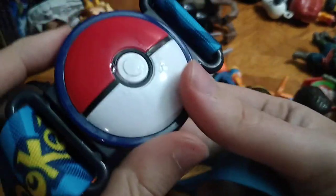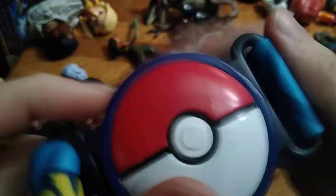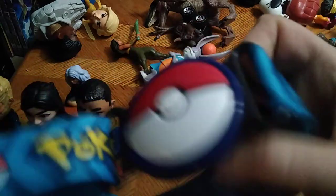And we got this Pokemon belt or whatever this thing is — if you know, leave me a comment, because I don't know, but it's Pokemon related. And I just love Pokemon to this day.